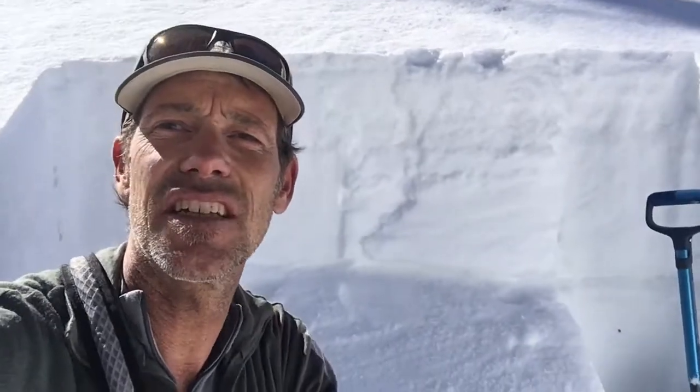You're going to want to be aware of this weak layer. You're going to want to dig down in the snow and see if it exists before you push into any steep, suspect terrain.